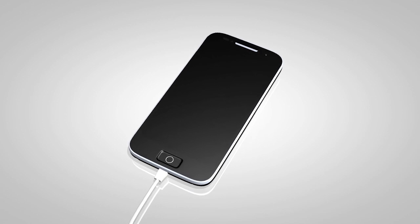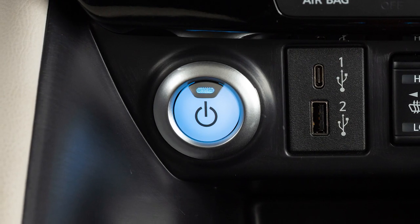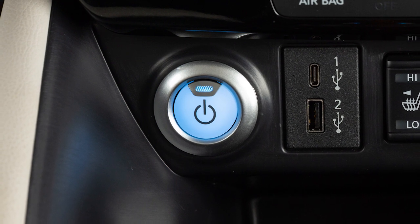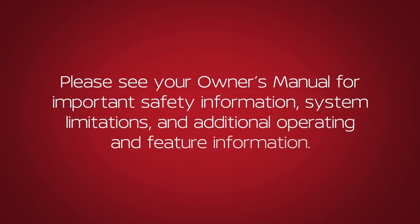Leaving a device connected to the power outlet with the power switch left in the ACC position can discharge the battery and the vehicle may not start. Please see your owner's manual for important safety information, system limitations and additional operating and feature information.